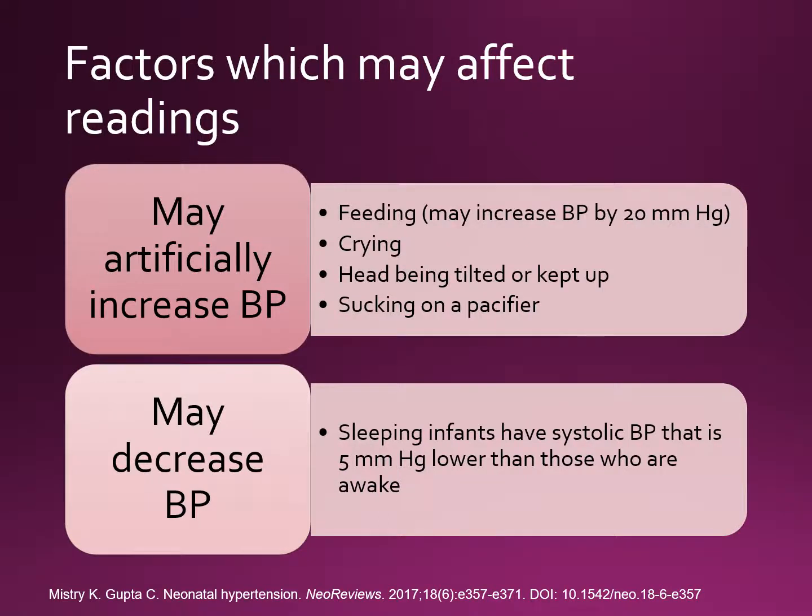The procedure we just discussed minimizes factors that may artificially increase blood pressure, such as feeding, which can increase blood pressure by 20 millimeters of mercury. Crying, head tilting, or sucking on a pacifier may also artificially increase blood pressure. Sleeping infants may have a systolic blood pressure that is 5 mmHg lower than awake infants, but it is still recommended to measure blood pressure while the infant is asleep.